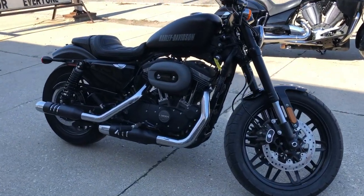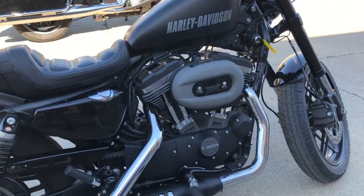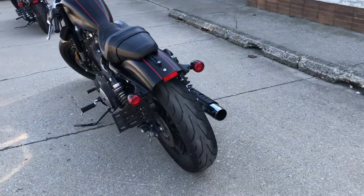Hey guys, ApprovalPowerSports.com here doing some videos on some bikes that just came in. How about this one? It's a 2016 Harley Roadster for sale. Only 4,056 miles — you heard it right, 4,056 miles.